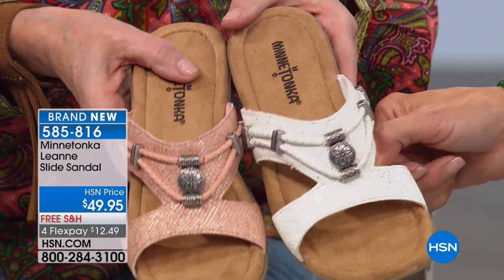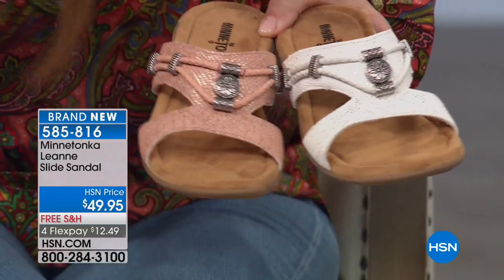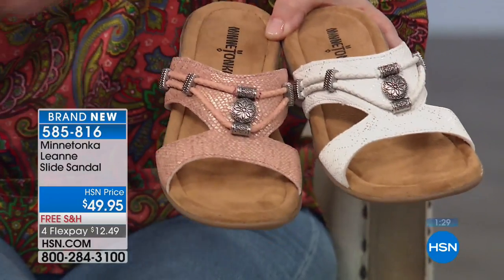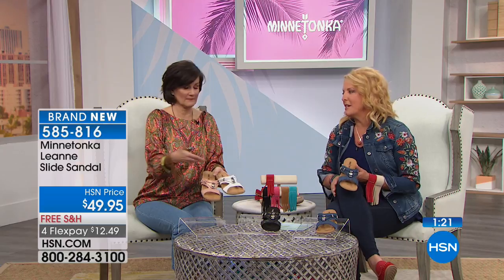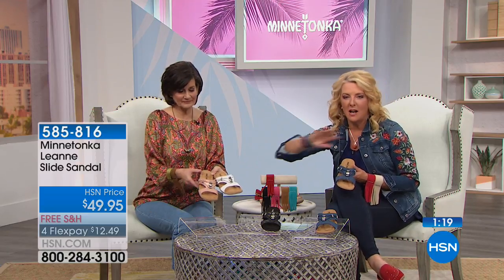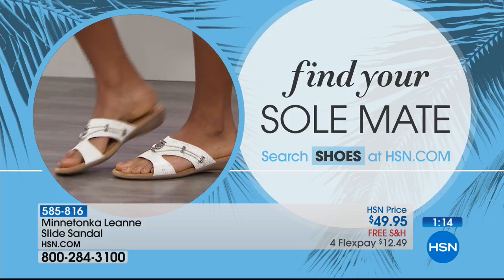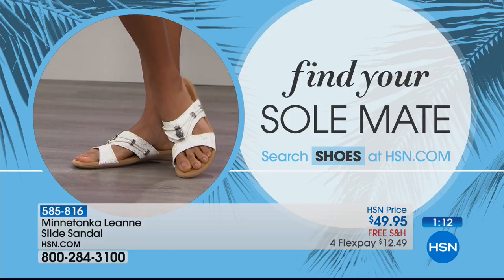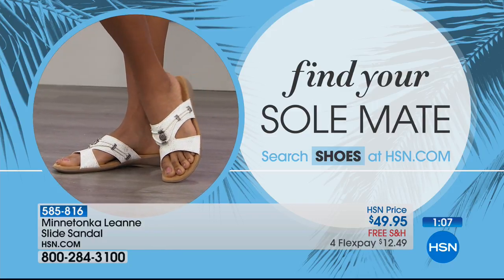Can you imagine if you have a summer bride — not for the wedding, but pre and post — how cute would it be if she slips off the uncomfortable pumps and throws these on? And mom of the bride too — everybody's wearing heels and then dancing in flip-flops, but mom can put this on. We have a ton of beach weddings. That is the beach wedding shoe. Check out hsn.com — type in shoes and you can see our entire shoe collection.